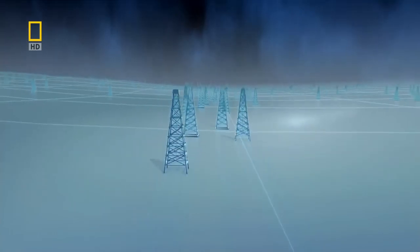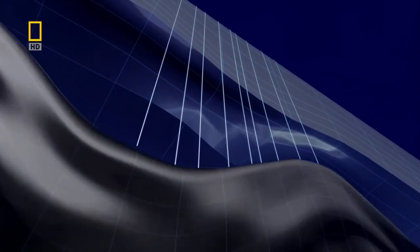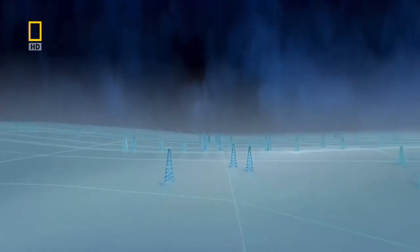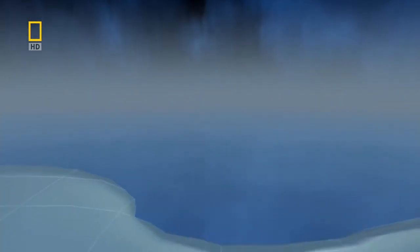Oil rigs spread across the plain to extract the black gold from an oil field over 300 meters below. But one day their relentless march comes to a grinding halt at the shores of Grand Lake — only three meters deep, but it becomes a big obstacle for the drilling crews.